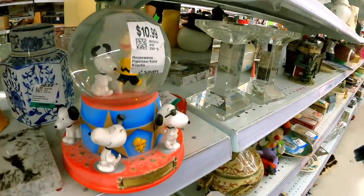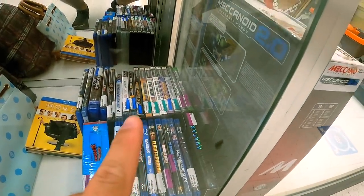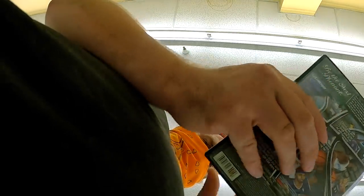Last couple half-off days the video games have been in this box and pretty much been the same, but I think I've seen a couple things worth getting so let's see. I'll just take those two please.